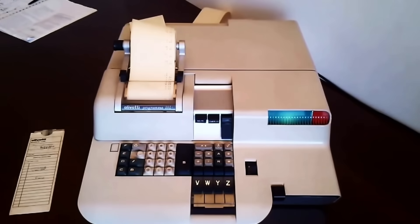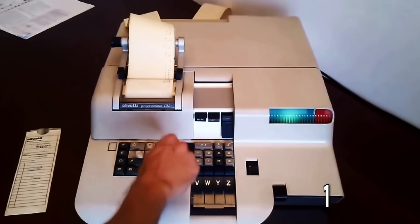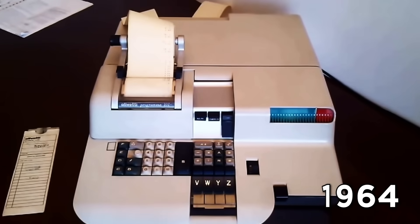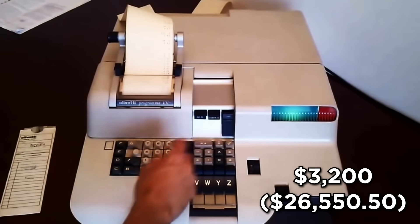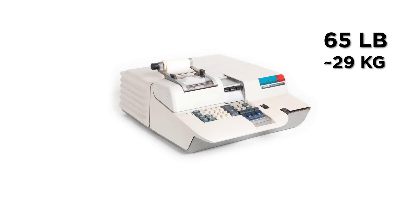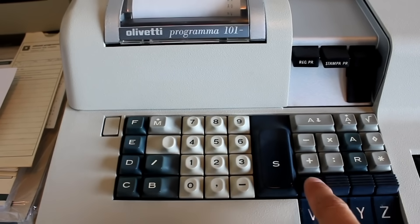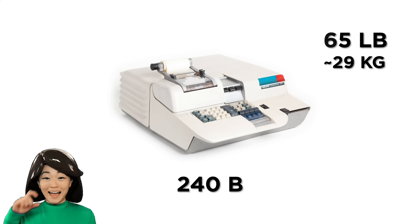The first mass-market desktop computer, the Programma 101, wasn't unveiled to the public until 1964. Priced at $3,200 — or $26,550.50 inflation-adjusted — this popular 65-pound device made computing compact and accessible, but could only support basic mathematical functions with a minuscule 240-byte memory.